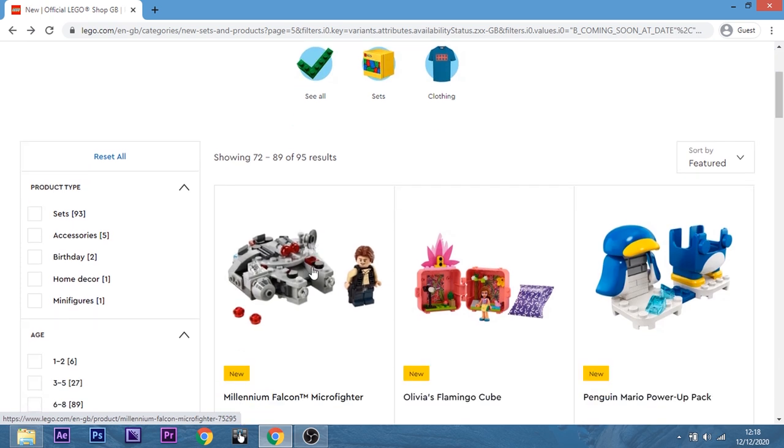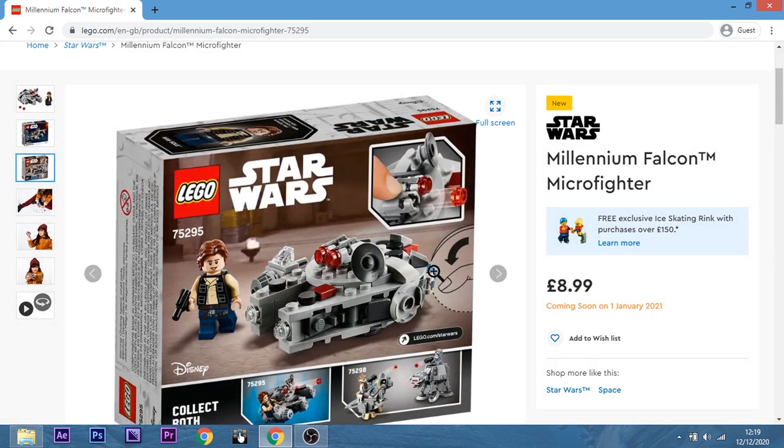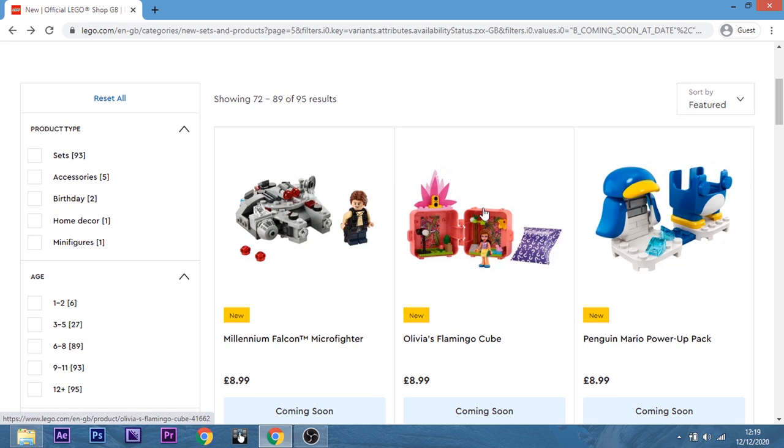Page five now. The Millennium Falcon Microfighter — we thought you got one or two. I've got two: I got the original one with Han, and also the one with Chewie which is based on the sequel trilogy, because it has the rectangular dish. This is based on the original trilogy, so it's kind of a remake of the first one. The only major difference I see is Han having the new hairpiece, because that old one came with the smooth style hair. I don't think I'm going to get that — I don't think there's anything significant enough to pick up a third one.